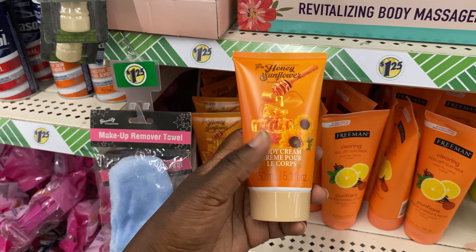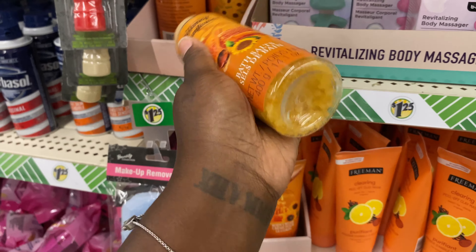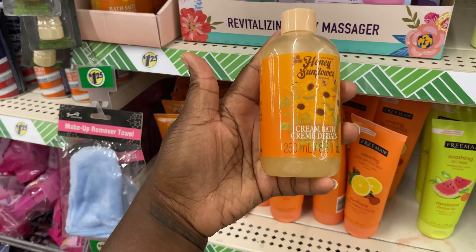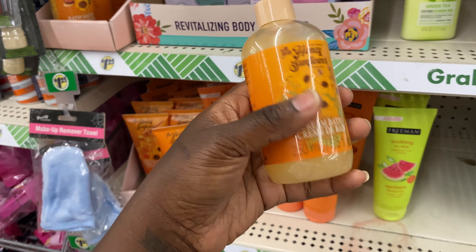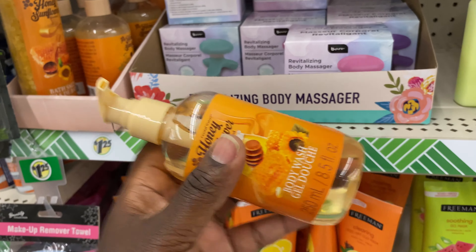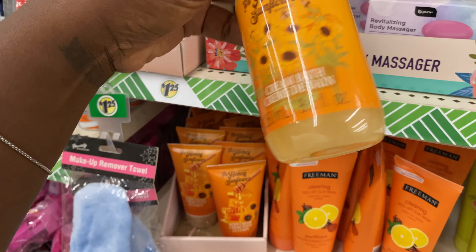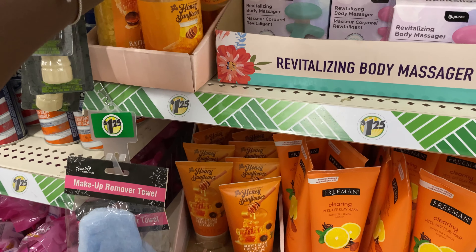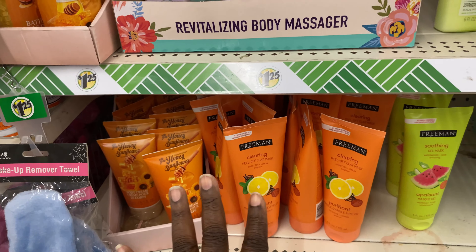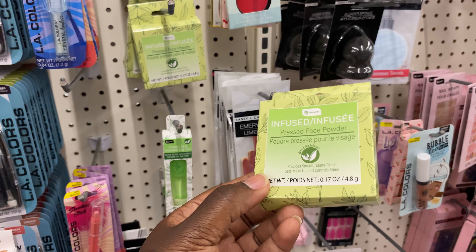They have the Honey Flower collection — a body cream, bath soaks, and a cream bath that's like a body wash. This is the honey sunflower collection. I've seen it in here before. They also have an infused face powder — I haven't seen this one before.